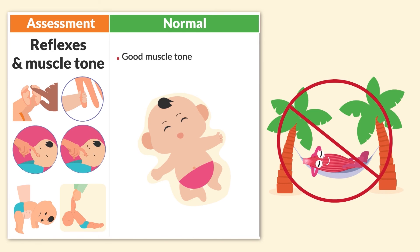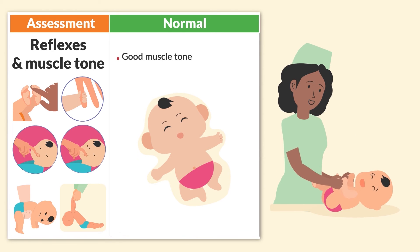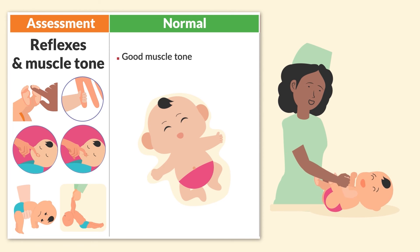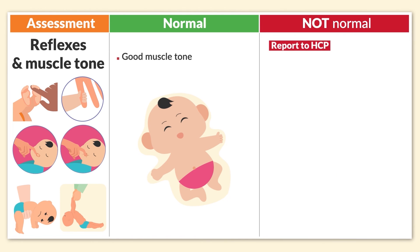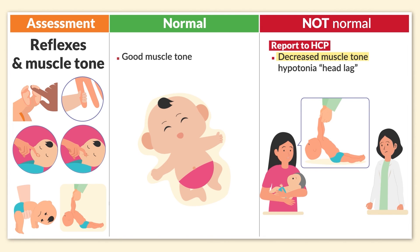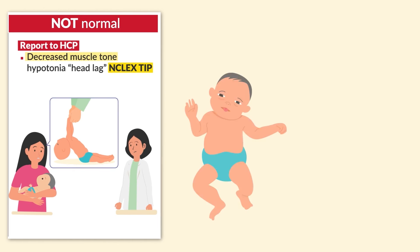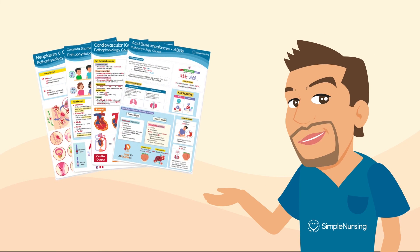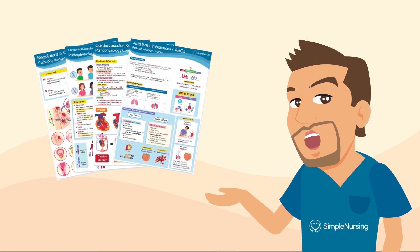A big key point: good muscle tone is essential, as healthy muscles are never fully relaxed. Newborns normally have increased muscle tone and often resist movement of the extremities. What is not normal and must be reported to the HCP is decreased muscle tone, such as hypotonia, as well as head lag. These are big NCLEX tips — be sure to write down those key points, as they may indicate neurological abnormalities like Down syndrome or even spinal injury.